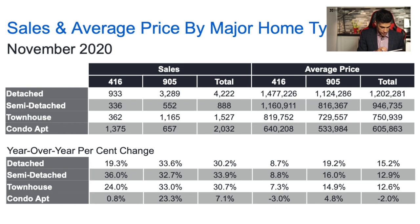Looking at semi-detached homes, it's a similar story to detached — they're experiencing more appreciation in the 905 area. There's a 16% increase, with the average price now at $816,000 in the 905. In Toronto's 416, they've experienced an 8.8% increase in price over the past 12 months, now at $1,160,000. This figure averages across all sales to a 12.9% increase.